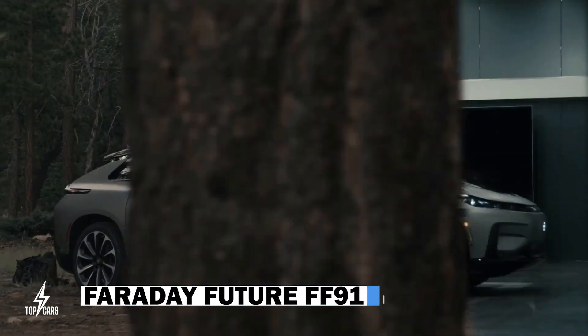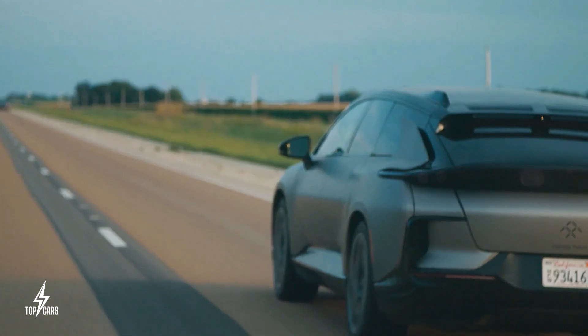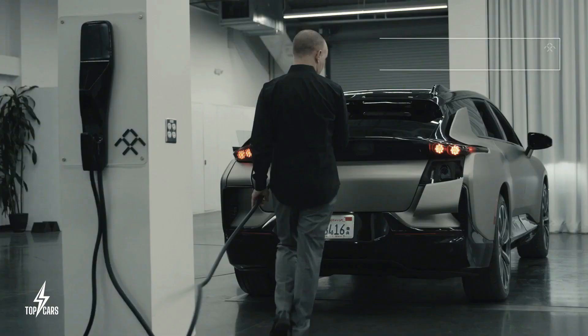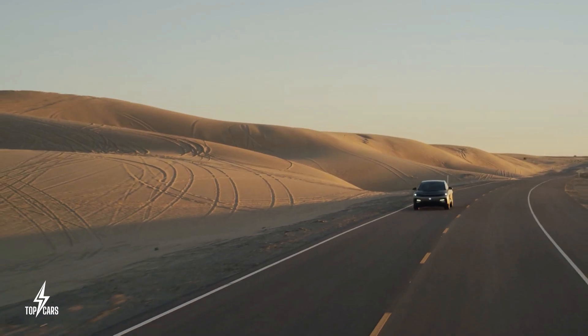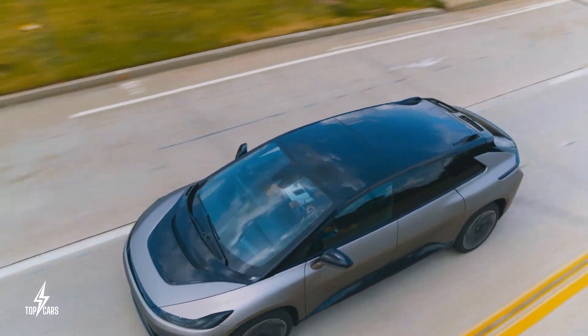Faraday Future FF91. Faraday's first production car and flagship model is the FF91. It epitomizes the newest mobility innovations in performance, intelligence, and user experience by being all-electric, autonomy-ready, and seamlessly linked. For this reason, Faraday gave the FF91 a futuristic look that makes it stand out from the crowd.